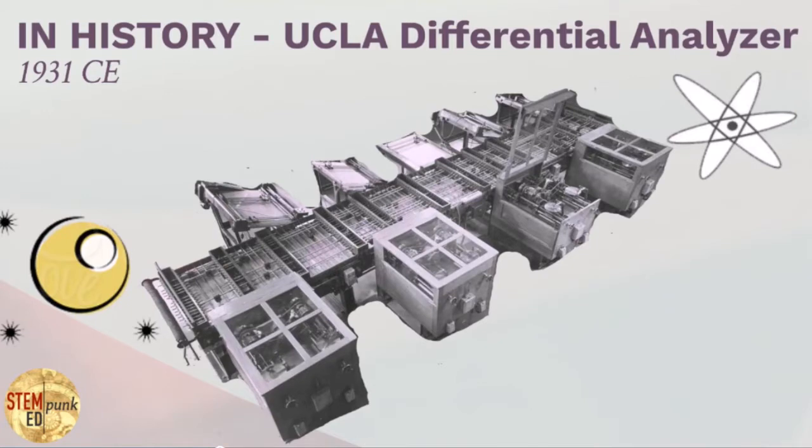Now let's take a look at something you may not recognize as a computer but does meet this definition and, for its time, was considered one of the most powerful computers in the world. It's called a Differential Analyzer, and this particular one was at the University of California at Los Angeles. Let's take a look at this 1931 mechanical computer.